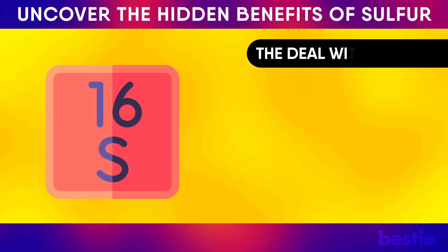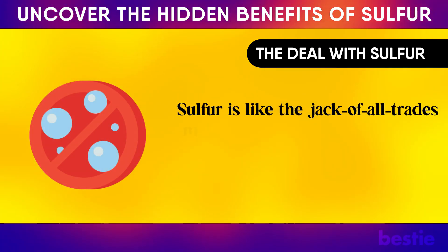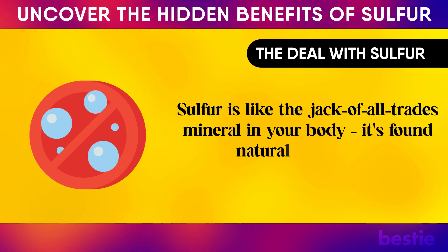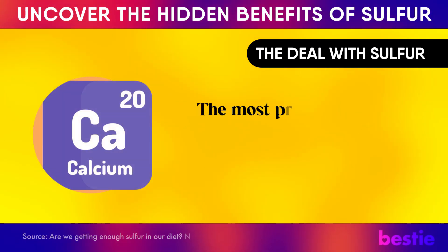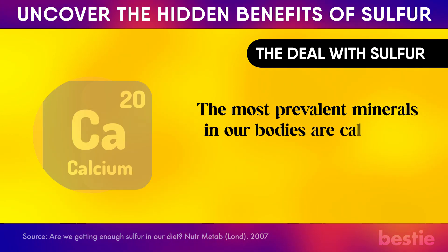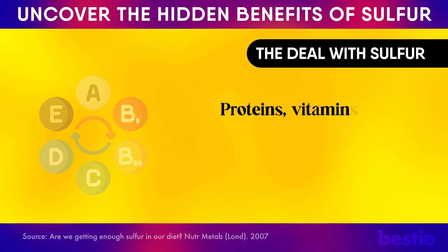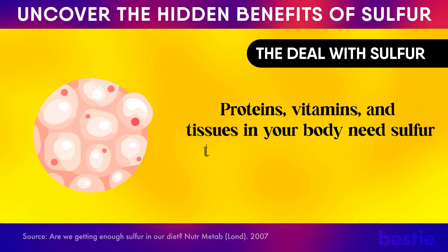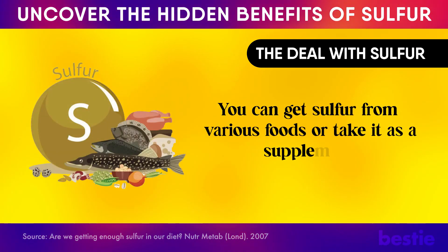So what's the deal with sulfur? It's like the jack-of-all-trades mineral in your body. It's found naturally and helps with many bodily functions. The most prevalent minerals in our body are calcium and phosphorus, followed by sulfur. Proteins, vitamins, and tissues in your body need sulfur to keep you alive and kicking. You can get sulfur from various foods or take it as a supplement.